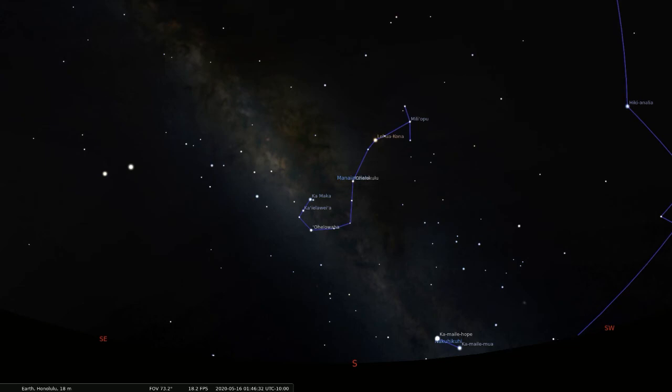That glow you see next to the fish hook? Well, that's the summertime arm of our Milky Way galaxy, home to billions and billions of stars. That glow is also known as the celestial fish. And when you can see it in a dark sky, far away from the city lights, it looks a lot like there's a fish caught on Maui's fish hook.